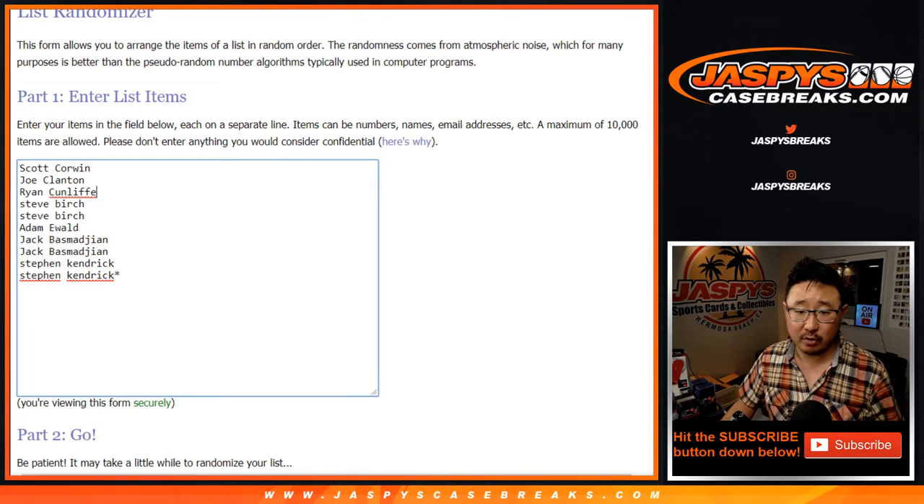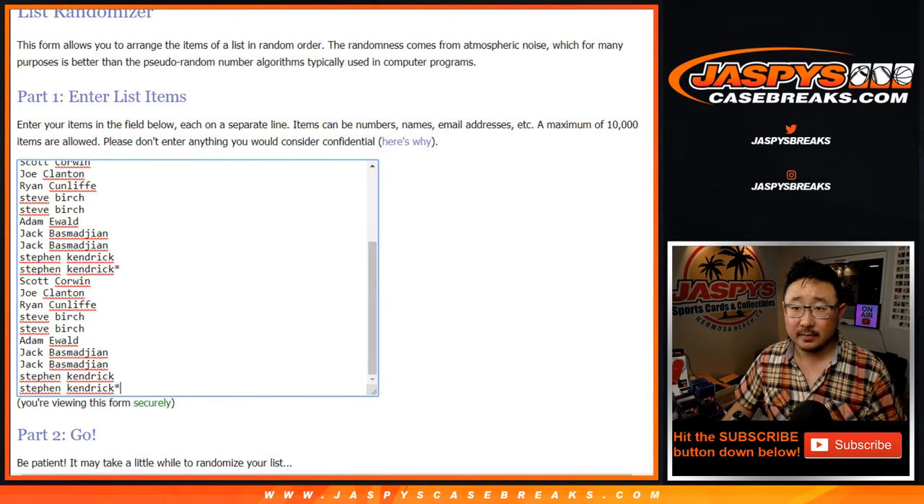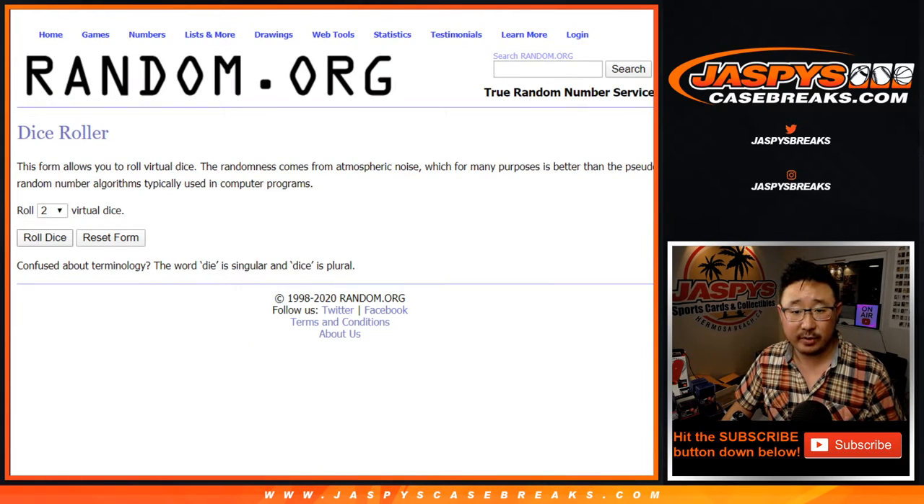Big thanks to these folks for getting into it. One spot gets you three teams, and we combo the Coyotes and the Minnesota Wild to make 30 teams for the 30 spots.